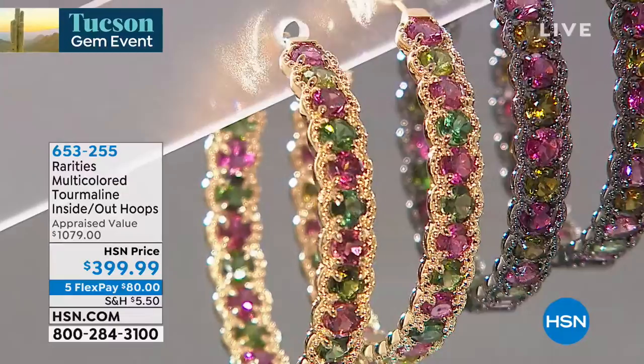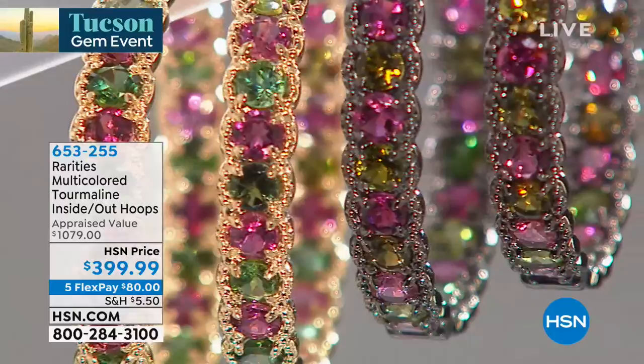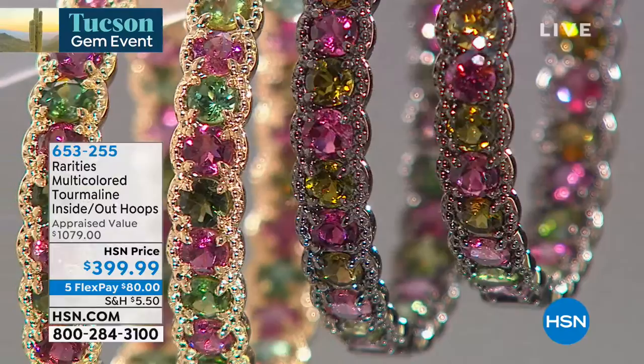We were talking about tourmaline. Tourmaline is one of the most exciting gemstones that we can offer here at HSN because it comes in a rainbow of colors.